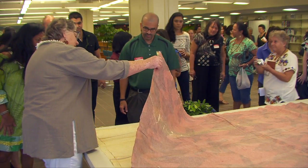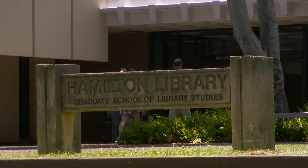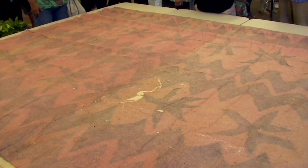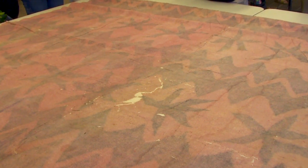A piece of Hawai'i's history saved and restored by the Preservation Department of the University of Hawai'i at Mānoa Hamilton Library. This kapa, native Hawaiian fabric made from certain trees and shrubs, dates as far back as the 1860s.